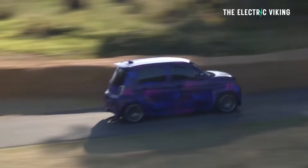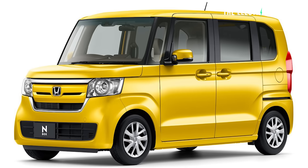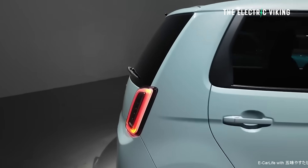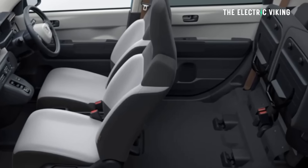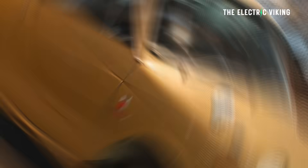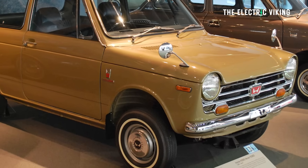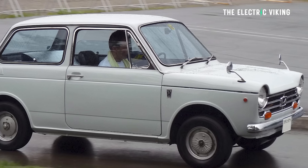Honda makes a range of kei cars, including the petrol-powered N1, the N-Box, the N-Wagon, and the N-Van. Honda says the N1E inherits the endearing exterior design and spacious interior — spacious for its size — and easy handling of the N360, one of the brand's first vehicles launched in 1967.